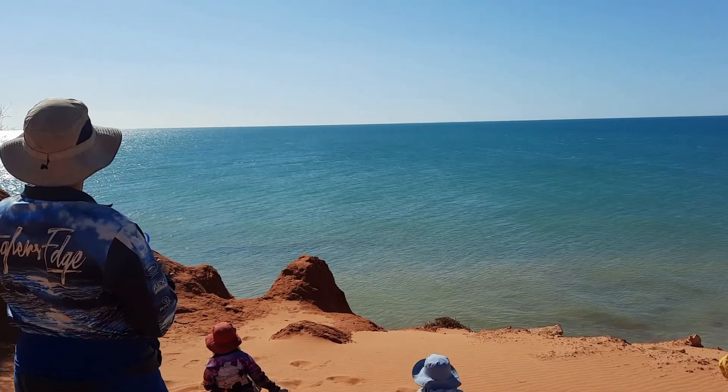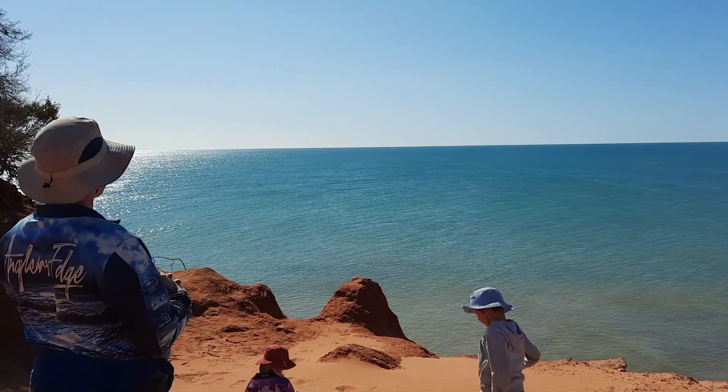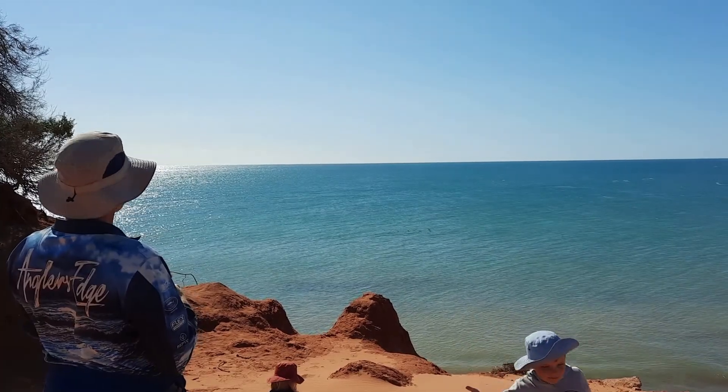We've just come to the end of the walk — we're at Cape Peron. The wildlife here is amazing. In the space of about 10 minutes we've seen multiple dolphins, a dugong, and possibly even a shark.